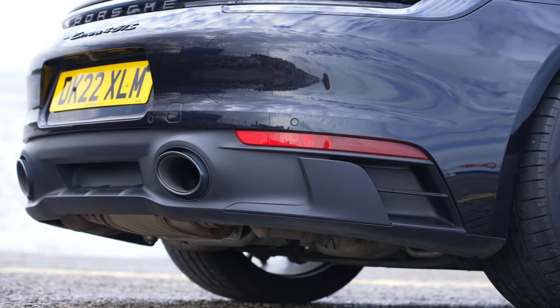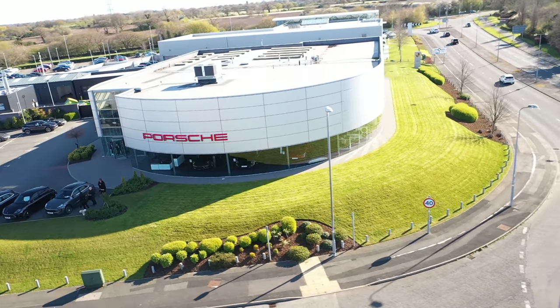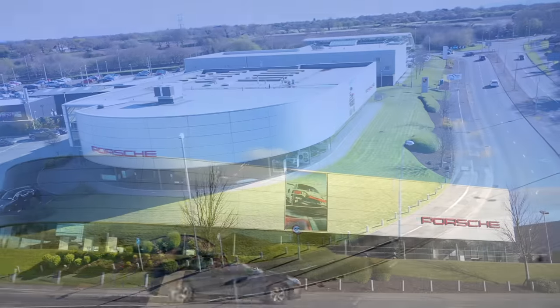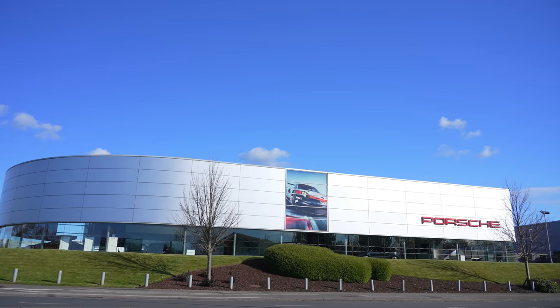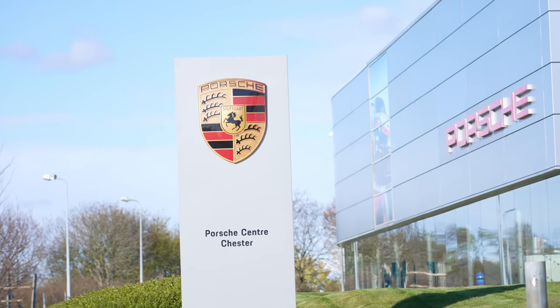Short of having a GT3 naturally aspirated engine, I should mention. I should also mention the GTS and the GT3 we have here today are both supplied by what is, in my experience, the connoisseur's choice of Porsche centres — Porsche Centre Chester. So the first reason why you might want to buy a new GTS instead of a new GT3 is not for any technical reason.